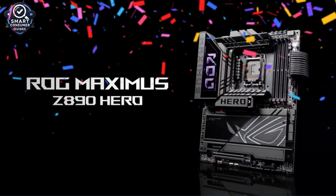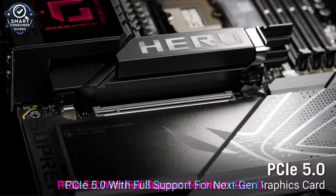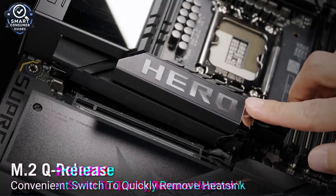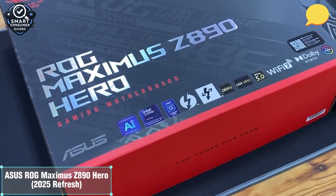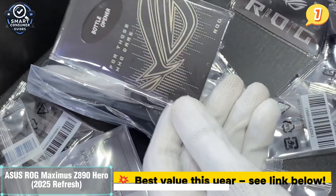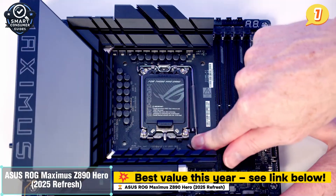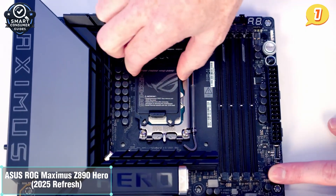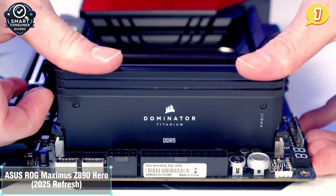Number one: the Asus ROG Maximus Z890 Hero 2025 Refresh. My number one pick — the Asus ROG Maximus Z890 Hero. If you're searching for a motherboard that brings together raw power, flawless engineering, and premium aesthetics, this is it. The Hero series has always set the bar high, but this refreshed Z890 edition takes things even further, and it's clear why enthusiasts and pro builders are calling it the most complete board this year. This is an Intel LGA 1851 motherboard powered by the new Z890 chipset, supporting the latest Core Ultra CPUs. It's designed to push those processors to their limits with an 18+2 phase VRM setup, advanced power stages, and full AI-powered tuning. Whether you're overclocking or multitasking, this board keeps your system fast, cool, and stable.